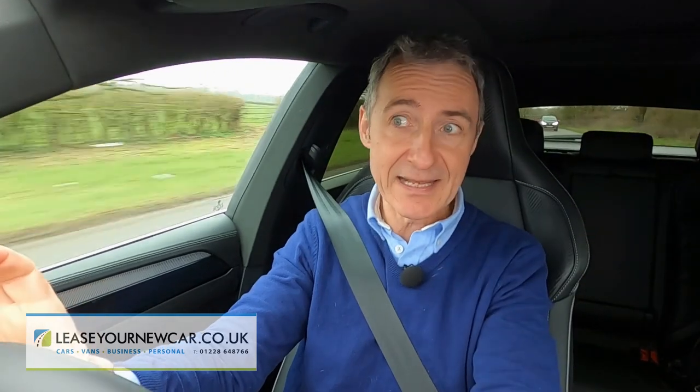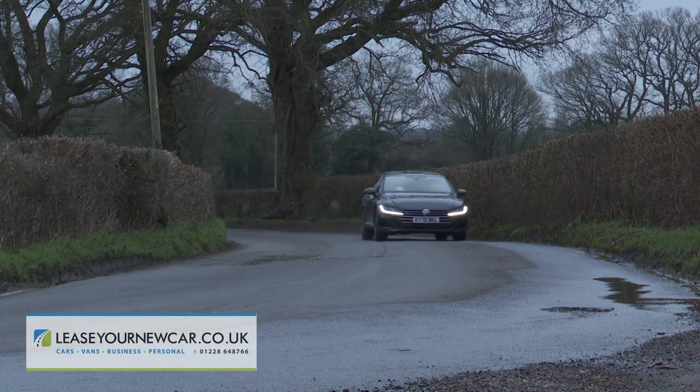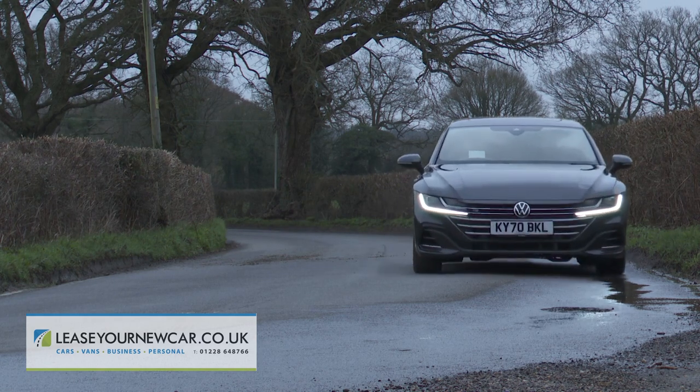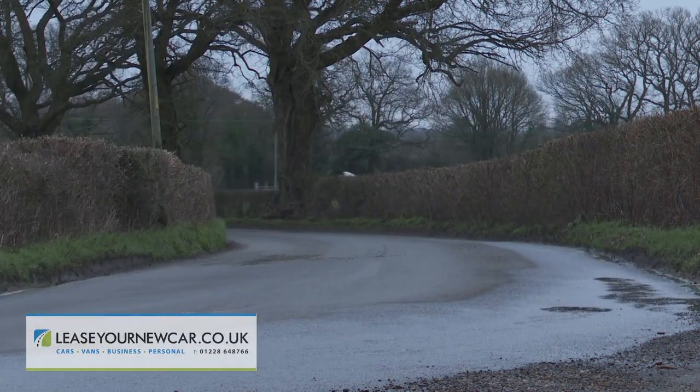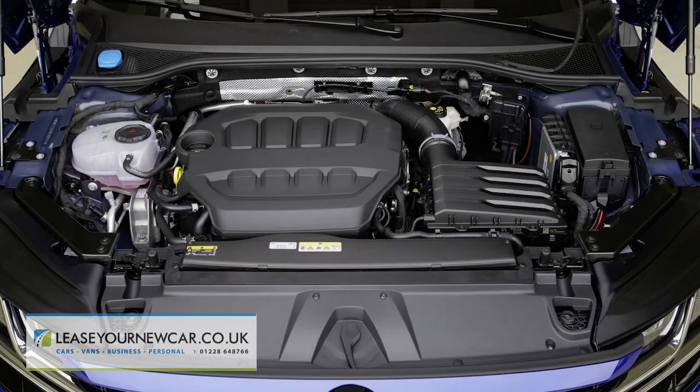That 200PS TDI is, incidentally, the only mainstream engine in the range that can be ordered with the option of Volkswagen's 4Motion four-wheel drive system, now improved with selective wheel torque control. That 4Motion set-up also features on the fire-breathing Arteon Shooting Brake R performance flagship model, which uses the 2.0-litre TSI petrol engine in an uprated 320PS state of tune.